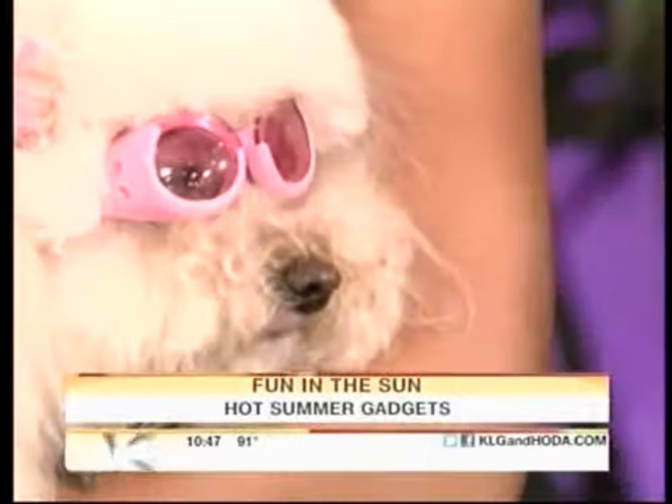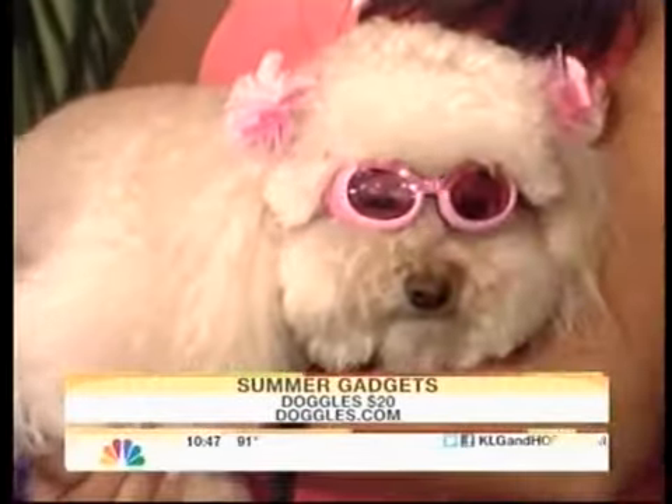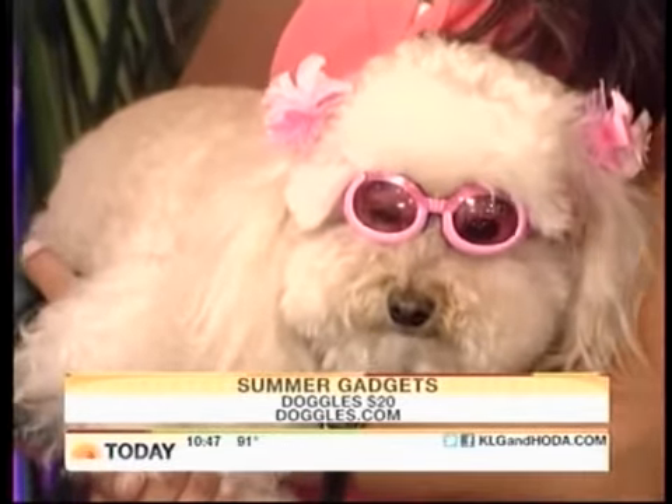These are called Doggles — dog goggles. So if a dog puts their head out the window when you're driving, little things don't go in their eyes. Real serious dogs, like police dogs and military, actually use those in search and rescue.